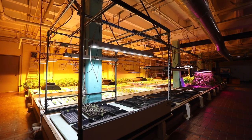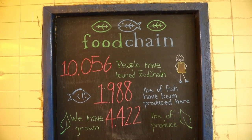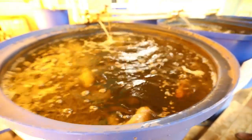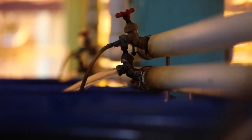We are actually the first indoor aquaponics farm in Kentucky, which is really cool. We started running in 2011. We grow plants without soil and we raise fish. By raising the two in a closed loop system, it utilizes the waste from both systems and it just runs together as one ecosystem essentially.